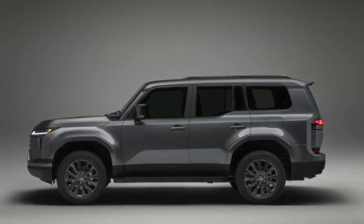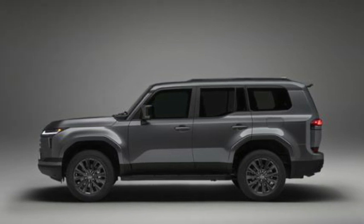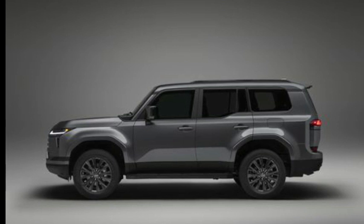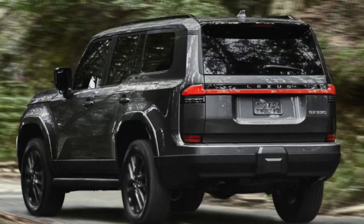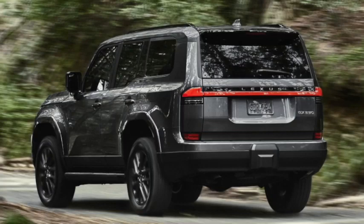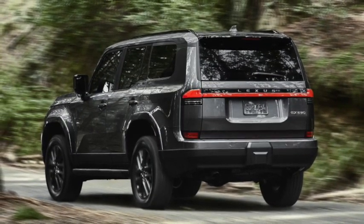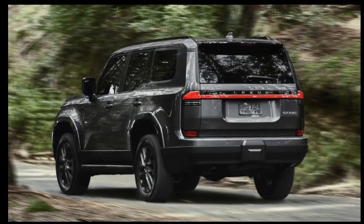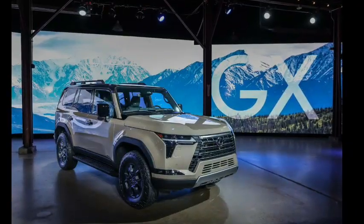The 2024 GX will be offered in six trim levels: Premium, Premium Plus, Luxury, Luxury Plus, Over Trail, and Over Trail Plus. There is a whole new Over Trail version of the new GX. Lexus recognizes that many current GX customers like to customize their SUVs and take them off the beaten path, having seen many older GX SUVs with suspension lifts, larger tires, and customized off-road bumpers.